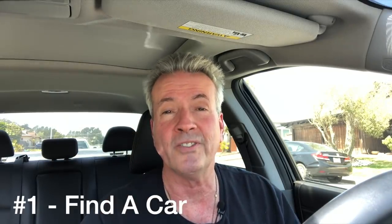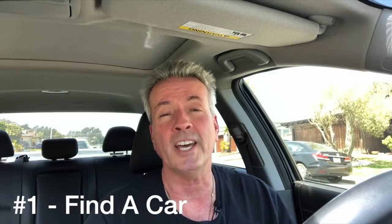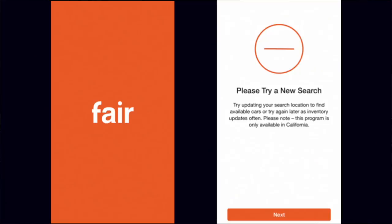Step number one is finding a car, and you can do that by going on to the FAIR app. You can download the app, put it on your phone, and use it to find a car. I had a little bit of trouble finding a car because they're in high demand.